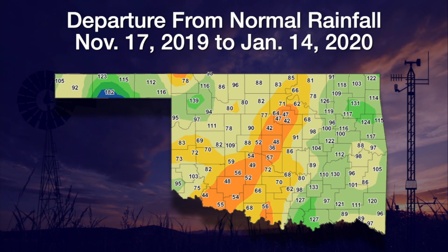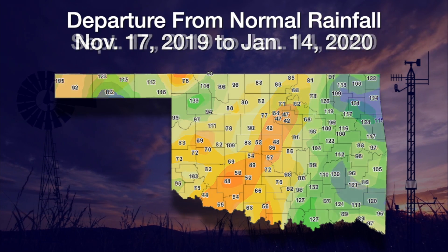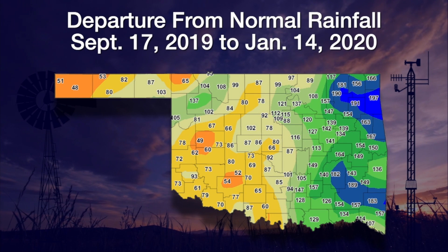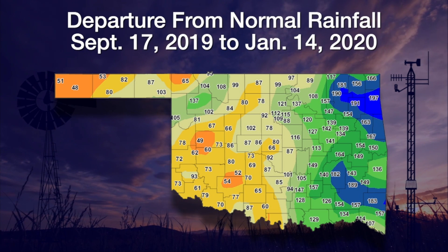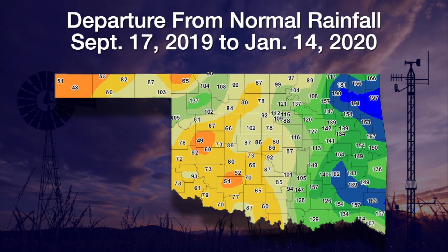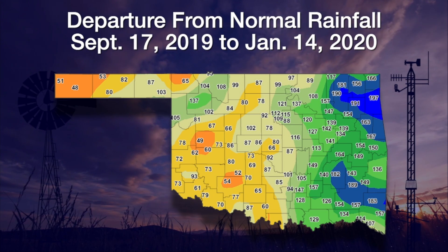We see those deficits — percent of normal deficits generally less than 50 percent of normal over that time frame. Going out to 120 days, we see much of the western half of the state continuing with those deficits, and a continuation of all those deficits from southwestern up into central Oklahoma. That's the basis for that tongue of abnormally dry conditions in that region.